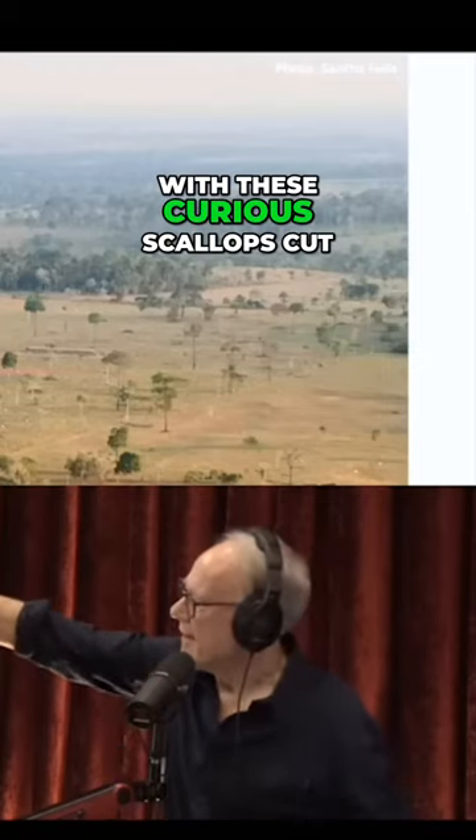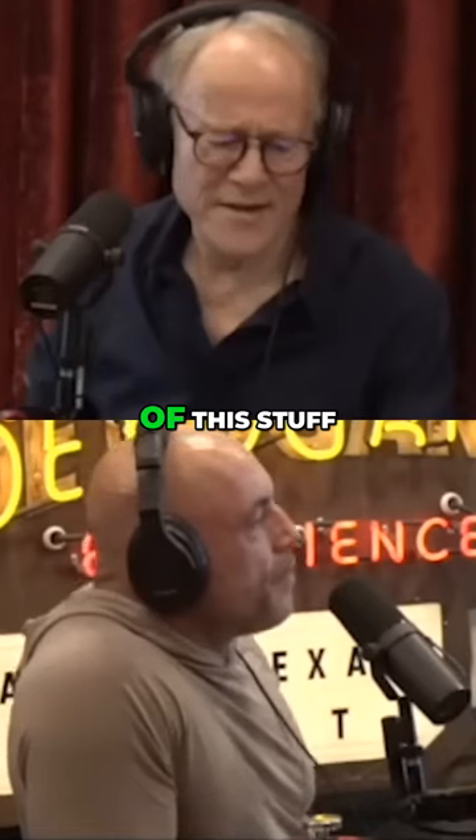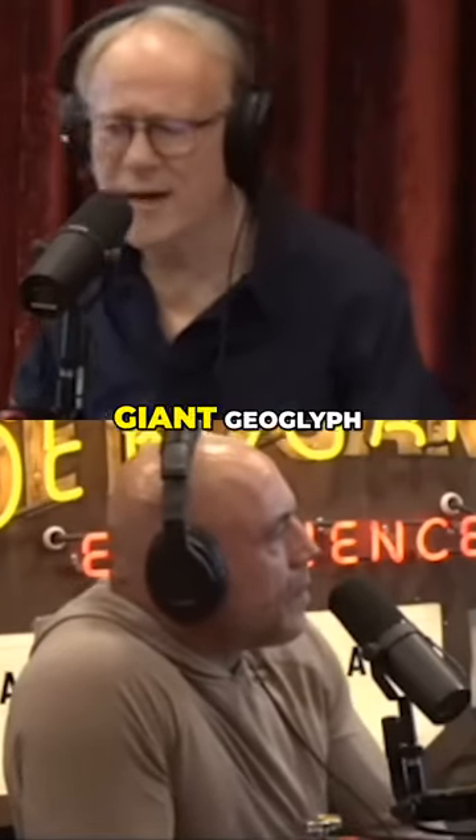And again, a square with these curious scallops cut into the side of it and a circle. There's just so much of this — Kino, absolutely giant geoglyph.